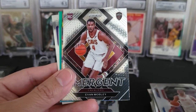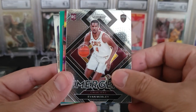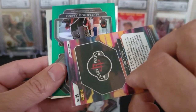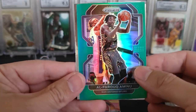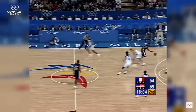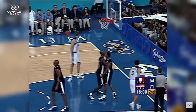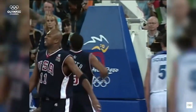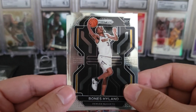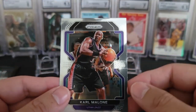Luguentz Dort. Eric Gordon. There is — I think — my third Evan Mobley of the rip. That is the emergent. And a nice Jalen Green on the instant impact — that is a silver prism. Followed by an Al-Farouq Aminu on the green prism. Mr. Half-Man, Half-Amazing Vince Carter. A nice Bones Hyland. And a Karl the Mailman Malone.